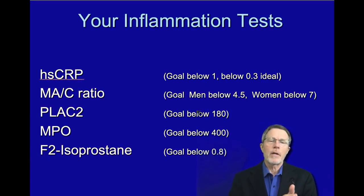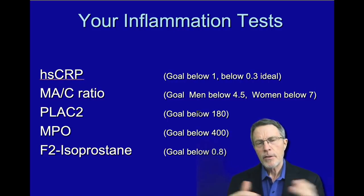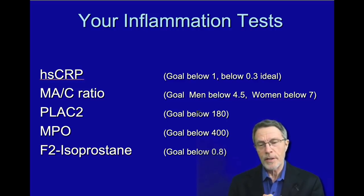Hi, so this is going to be a quick video on inflammation testing. Just to remind you, I've got a whole course on inflammation testing — how to get your own, what to look at, and what to understand.